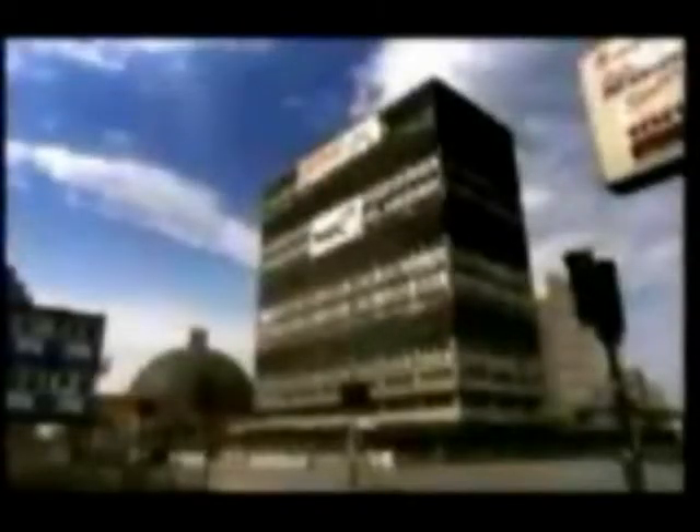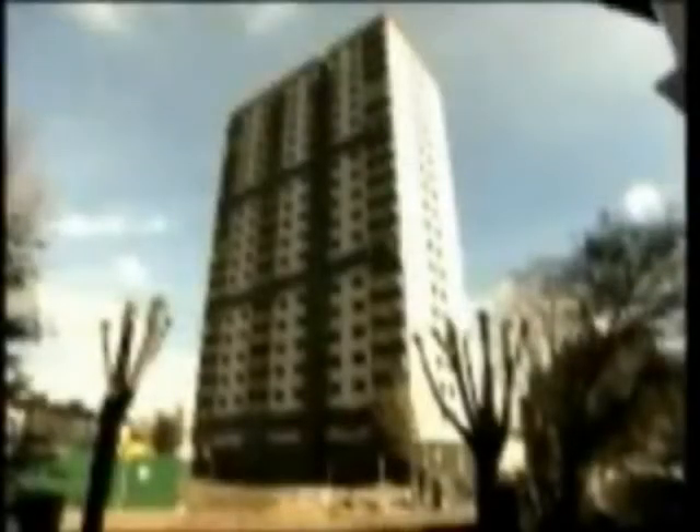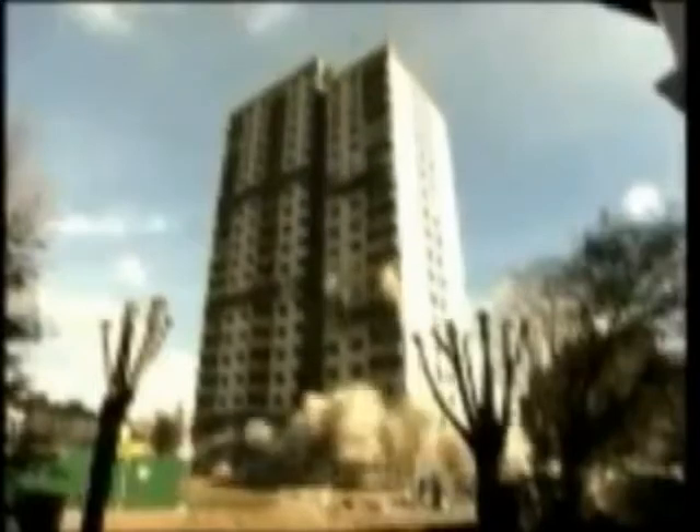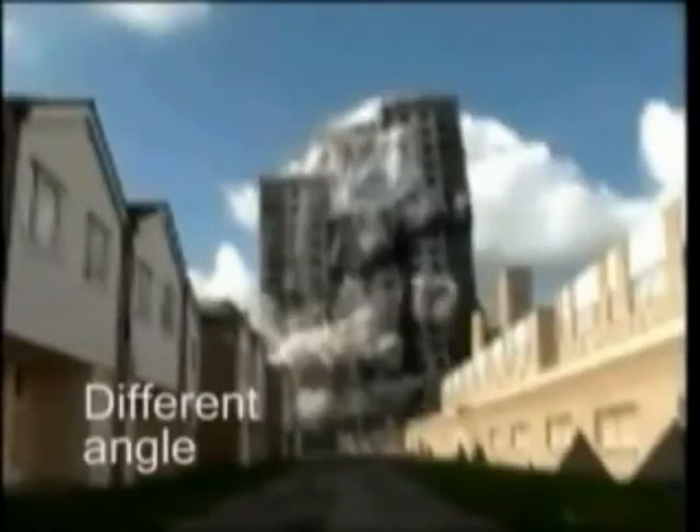This building is about to be destroyed in what is called a controlled demolition. Buildings do not do this spontaneously. Here is another example of a controlled demolition. The initial charges are spaced about one second apart.